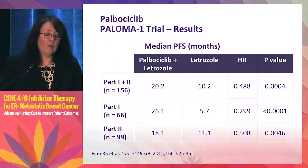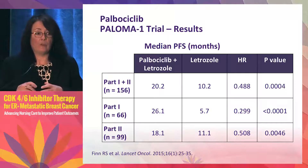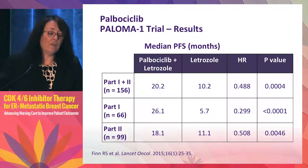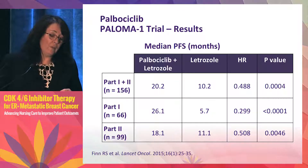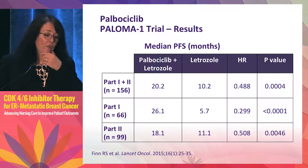The results showed a marked advantage for the addition of palbociclib to letrozole: progression-free survival improved from 10 months in the letrozole arm to 20 months in the palbociclib plus letrozole arm — a doubling — with a hazard ratio of approximately 0.49, clearly statistically significant. Benefits were seen whether patients were unselected or enriched for CCND1 amplification and/or P16 loss. CCND1/P16 did not appear to be a good biomarker, so it was not used as a selection criterion in future trials.